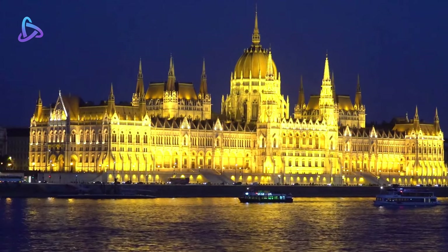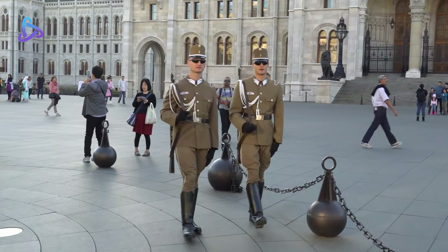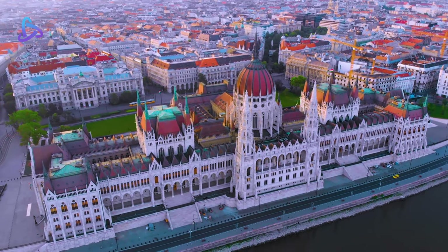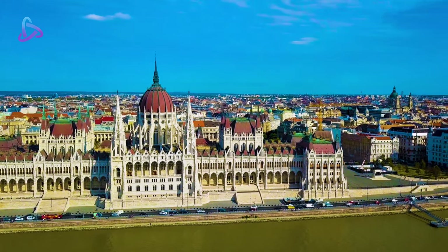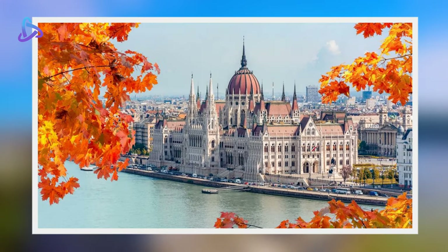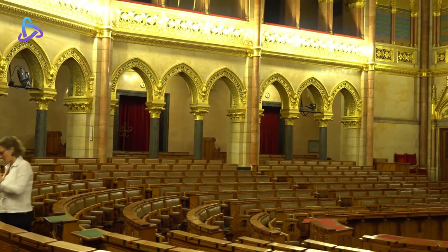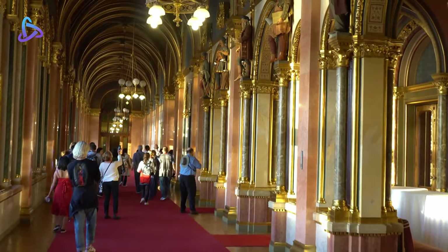The Hungarian Parliament Building is the seat of the National Assembly of Hungary, a notable landmark of Hungary and a popular tourist destination in Budapest. It is situated on Kossuth Square on the Pest side of the city, on the eastern bank of the Danube. It has been the largest building in Hungary since its completion. The architectural style was influenced by the Gothic Vienna City Hall. One of the two halls is still in use today for sessions of the Hungarian National Assembly.